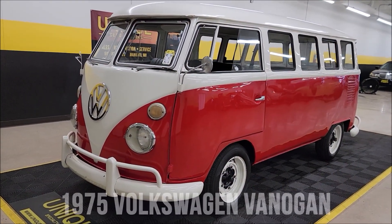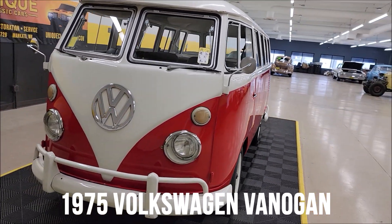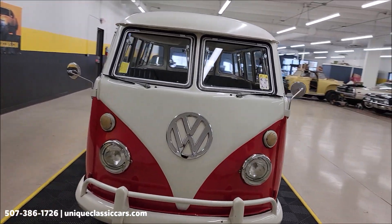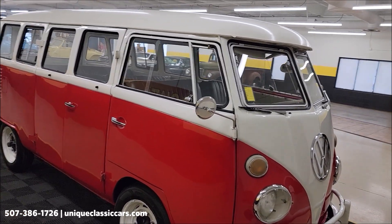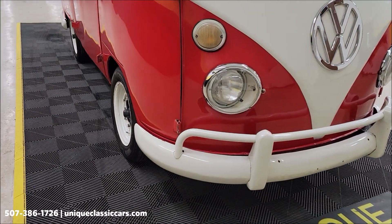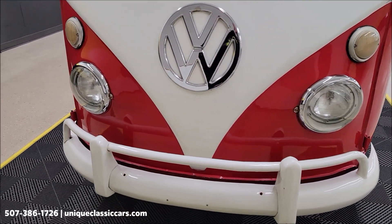Check out this VW here at Unique Classic Cars. 1975 VW Vanagon. We definitely don't see a lot of these come through our doors here. If you want to check out the still pictures so you can see this thing top to bottom, inside and out, visit uniqueclassiccars.com — click on the link down below this video in the description and we'll take you right there.